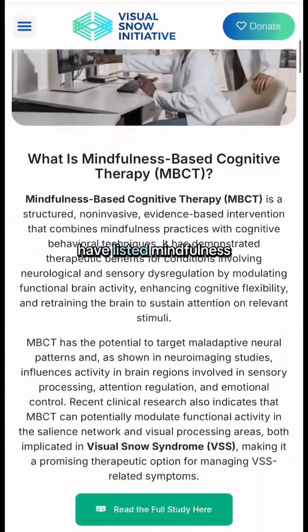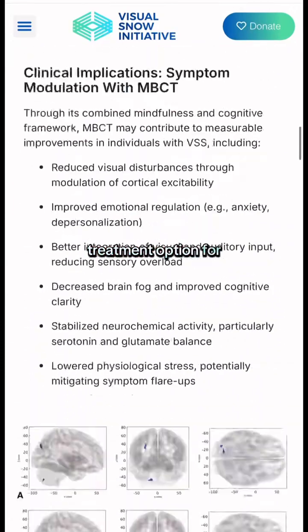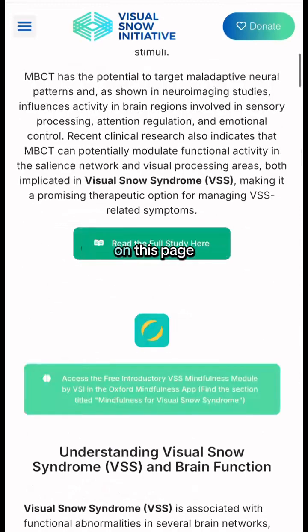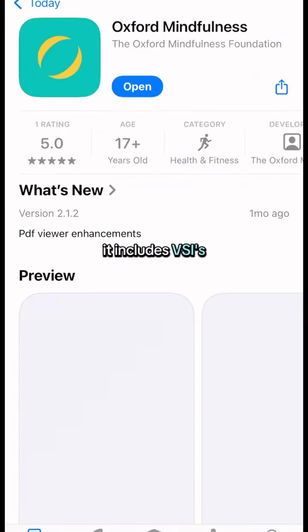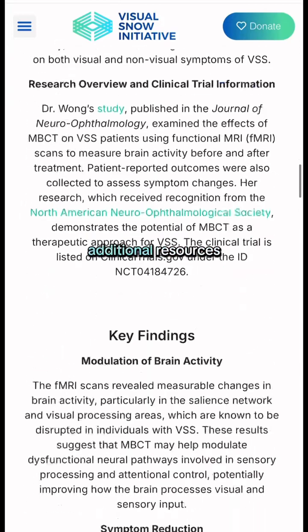As well, we have listed mindfulness-based cognitive therapy, also known as MBCT, which is another treatment option for visual snow syndrome. On this page, it includes VSI's Oxford Mindfulness App module, as well as supporting research and additional resources.